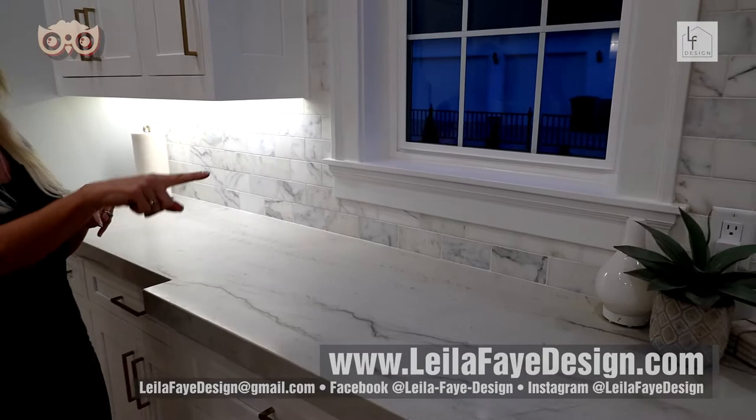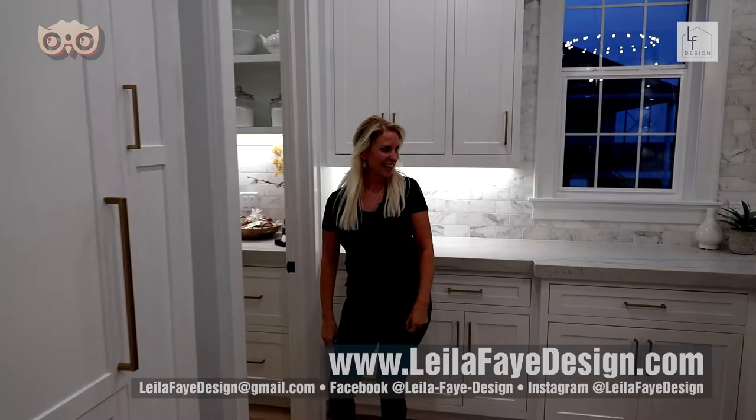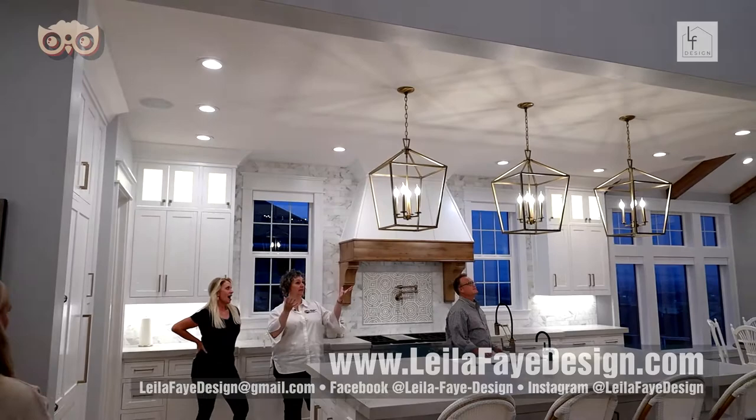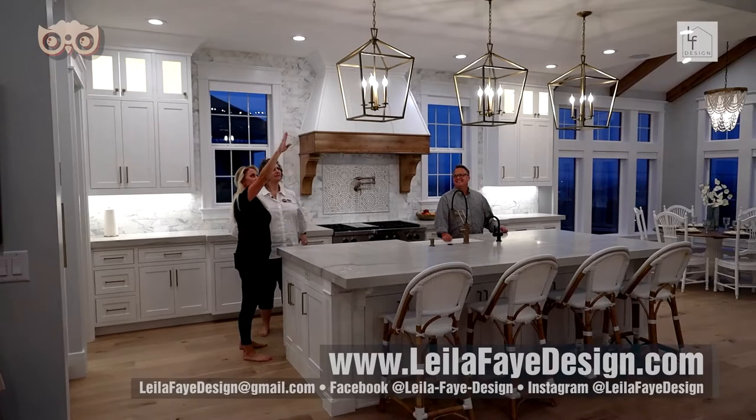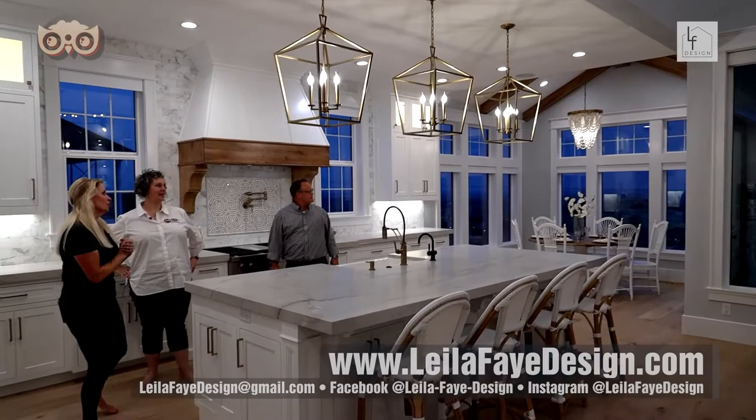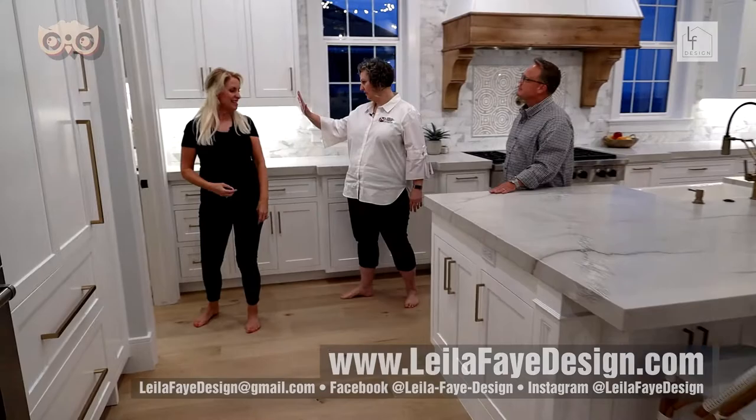The story behind the backsplash design is that her husband wanted a piece underneath while Lila just wanted the Calcutta gold straight across, so they found something that worked for both. The kitchen ceilings are 10 feet, which allows for large light fixtures — these are about 18 inches high and with 10-foot ceilings there's plenty of room. There's also a full butler's pantry in the back.